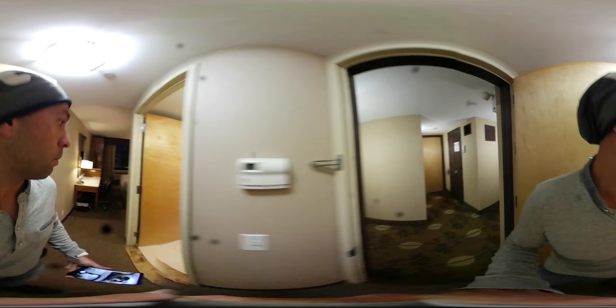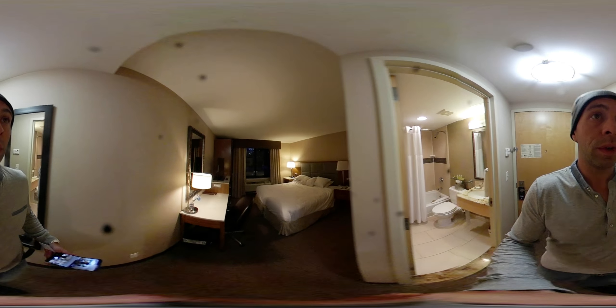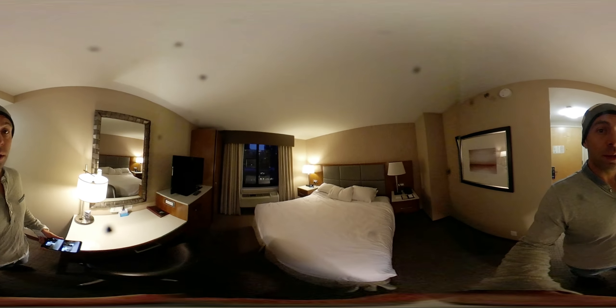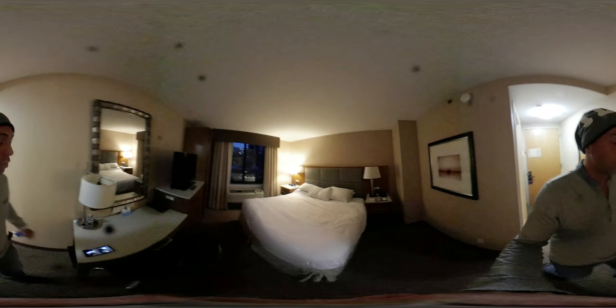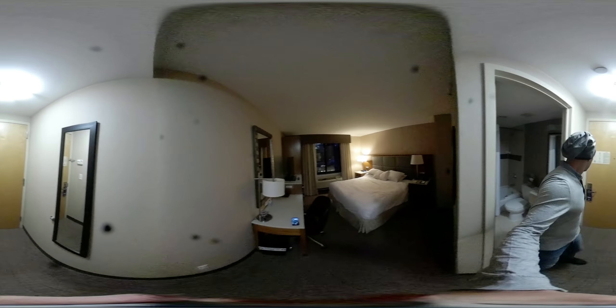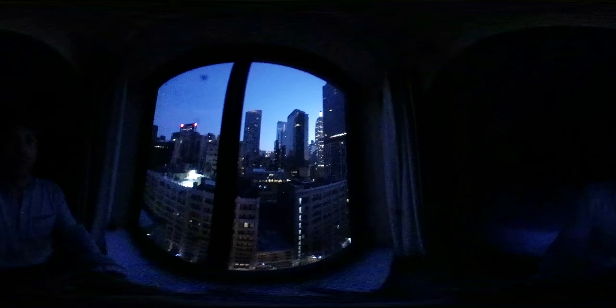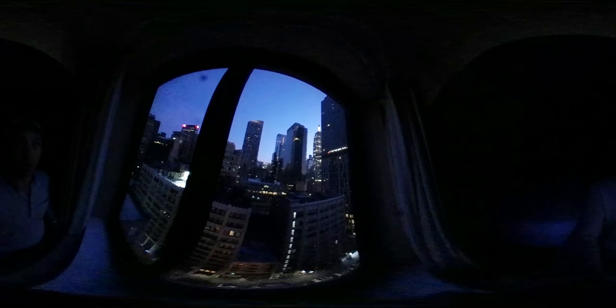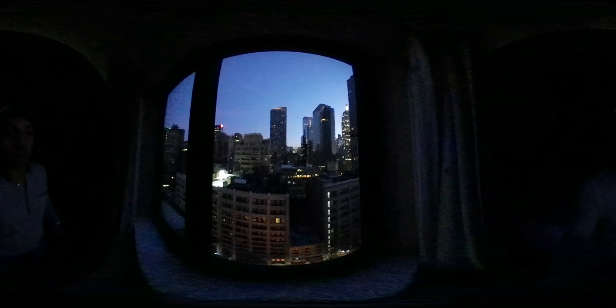Here I am, going in. Nice bathroom, spacious room, and this perfect view outside. Let me just switch off all the lights so we can see the view better — here we don't have a light reflection. So this is the view of the Empire State Building and some other buildings.